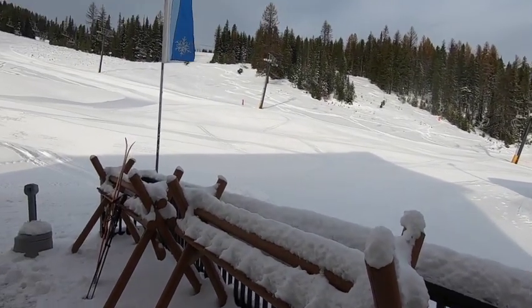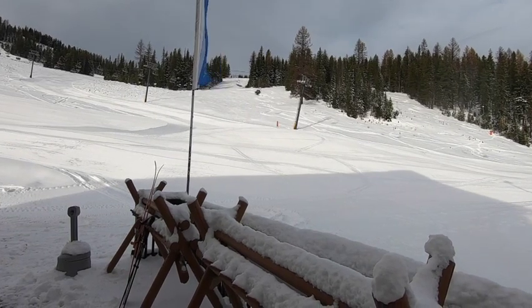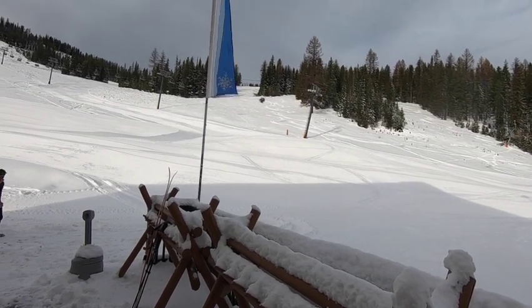I see some nice tracks up here on Silver, around Cold Silver, that obviously were probably ski patrol that cut through there.